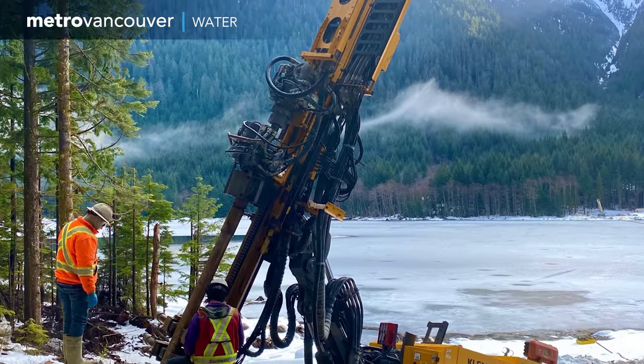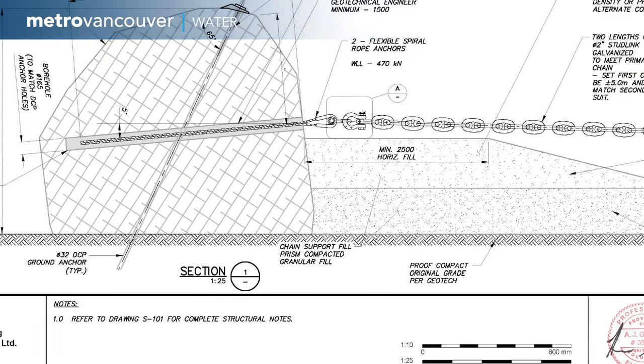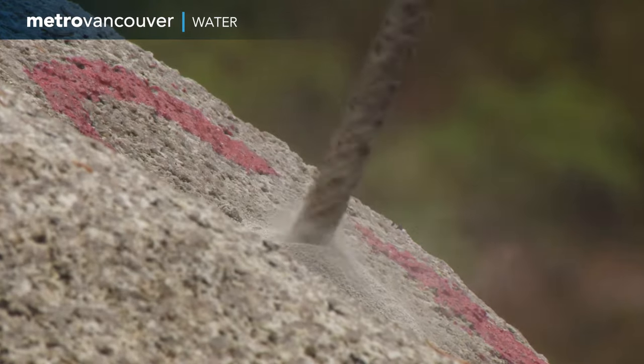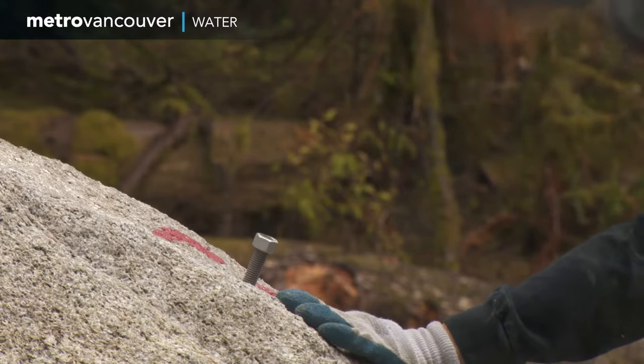One anchor rod was to be drilled 14 meters deep and the other 7 meters deep. But before a large drill could be brought in, the boulder was carefully drilled with a hollow diamond drill bit. To prevent the rock from fracturing during the drilling process, they pre-cored the anchor by hand all the way through the boulder.